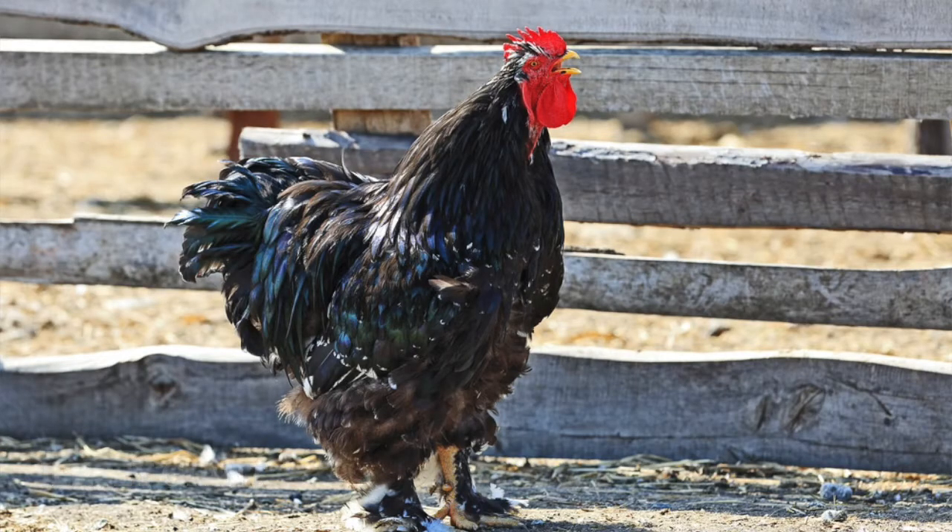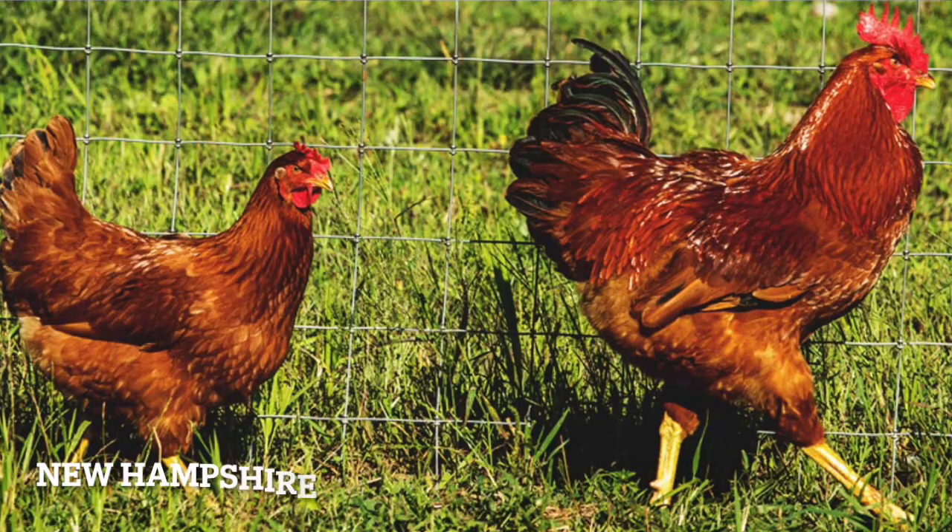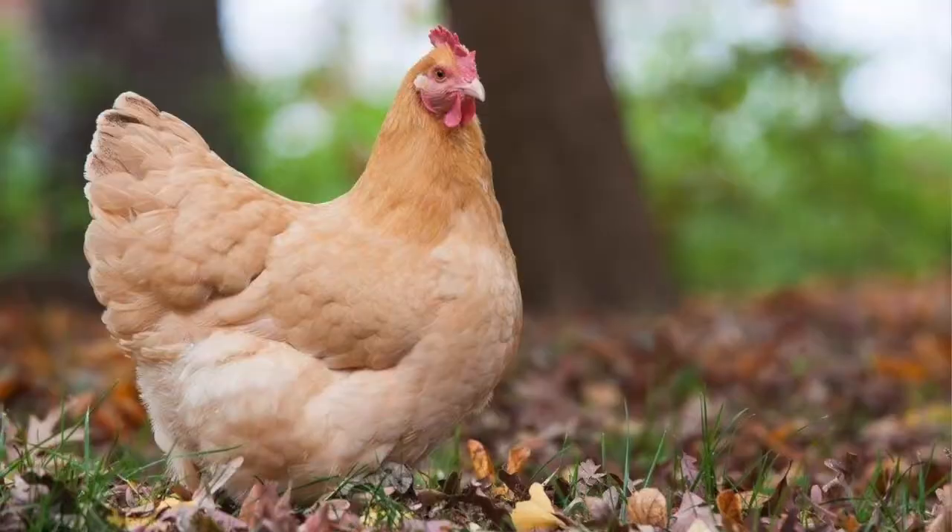Jersey Giant. They big. Malay. The tallest chicken breed — always willing to help you get that dish off a high shelf. New Hampshire. Small, but with a bark. Like New Hampshire. Orpington. A great all-around breed. Honestly, if you're looking for a chicken to start out with to dip your toes into the world of poultry, you really can't go wrong with an Orpington.